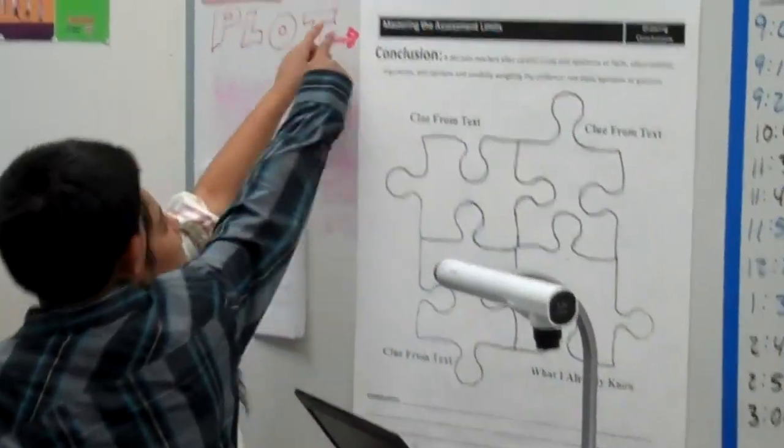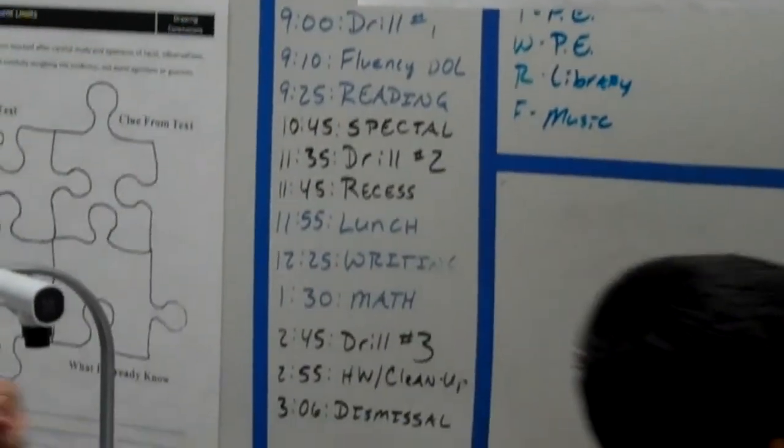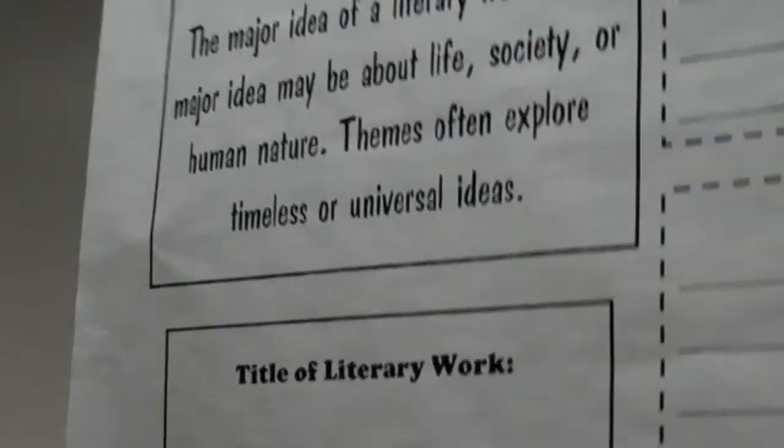This is an objective for the week and our schedule. And then this is a math review question. And this is the theme, which is the message of the story. This is Mr. Brett's whiteboard.